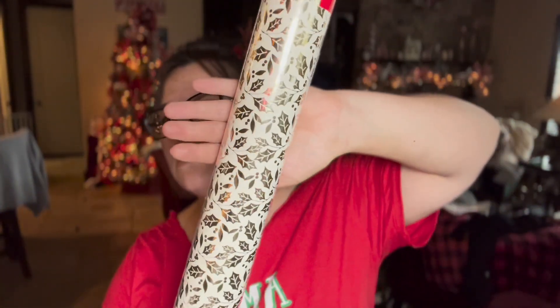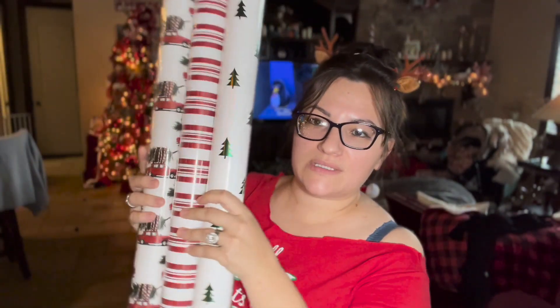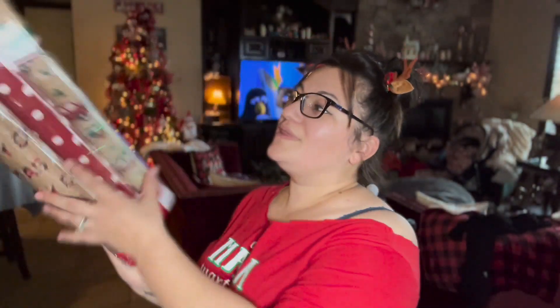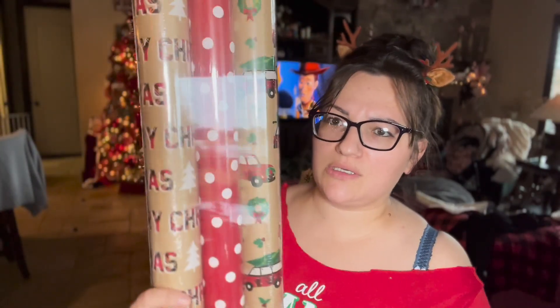I try to keep all my wrapping paper coordinated — I don't like mixing random colors like blue and red. I prefer gold tones. This gold wrapping paper with little trees was $7.99, on sale for $3.99. I also got this polka dot one that goes well with the gold — also originally $7.99, got it for $3.99.